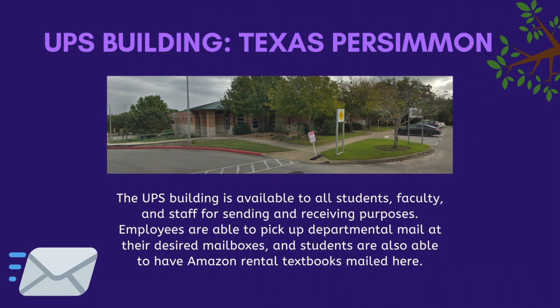Our USPS building, known as Texas Persimmon, is available to all students, faculty, and staff free of charge. They provide sending and receiving purposes.